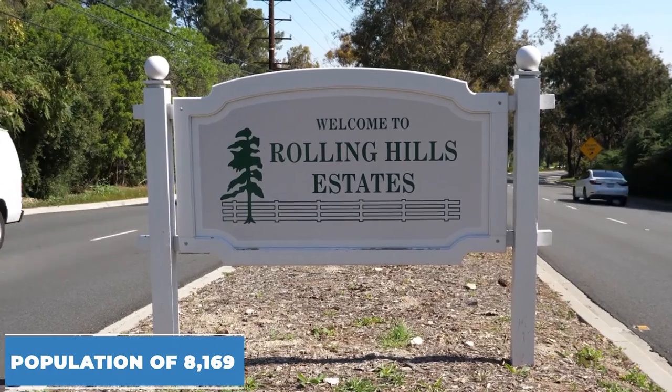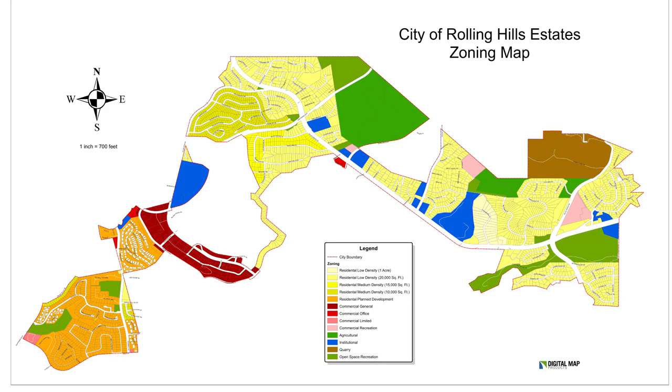Rolling Hills Estates has a population of about 8,000 residents. It's a large city in terms of area with a lot of different pockets — about 30 different neighborhoods, each with their own homeowners associations. There are many types of housing: single-family homes, townhouses, and condos. These neighborhoods tend to be mixed together but without mixed zoning, which maintains a consistent feel within each neighborhood.